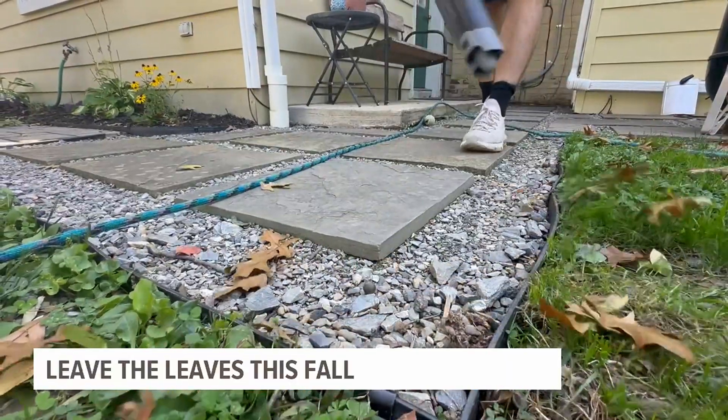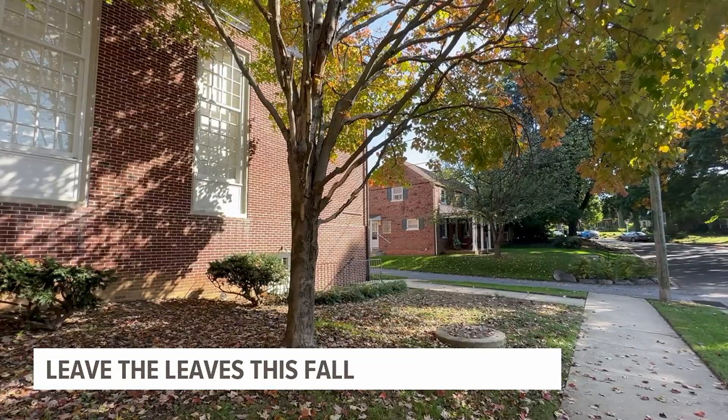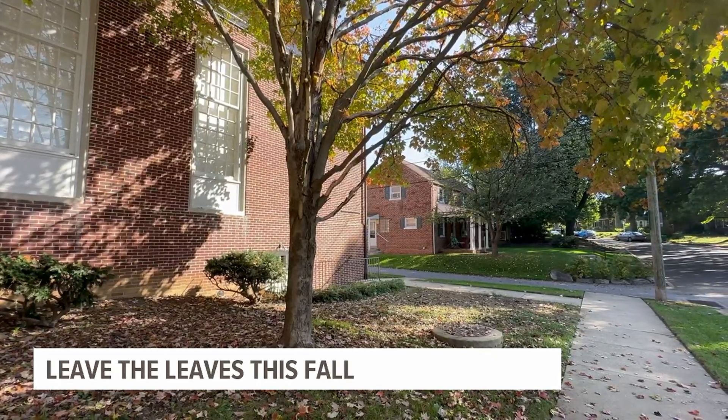Otherwise, enjoy the benefits of less yard work this season and a thriving garden next spring. Danielle Miller, Fox 43 News.